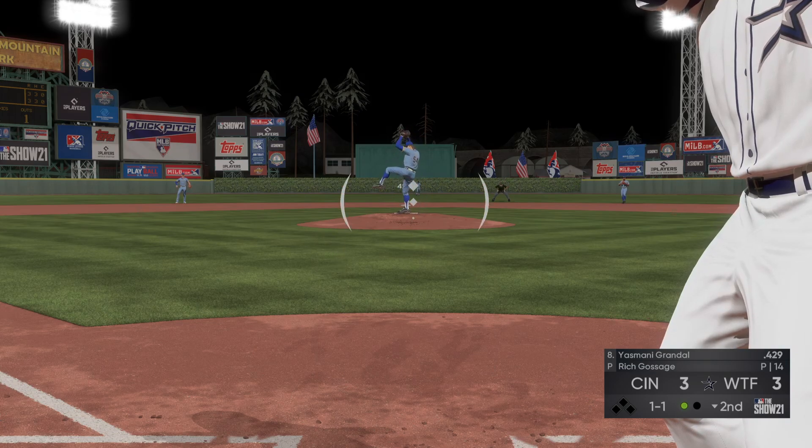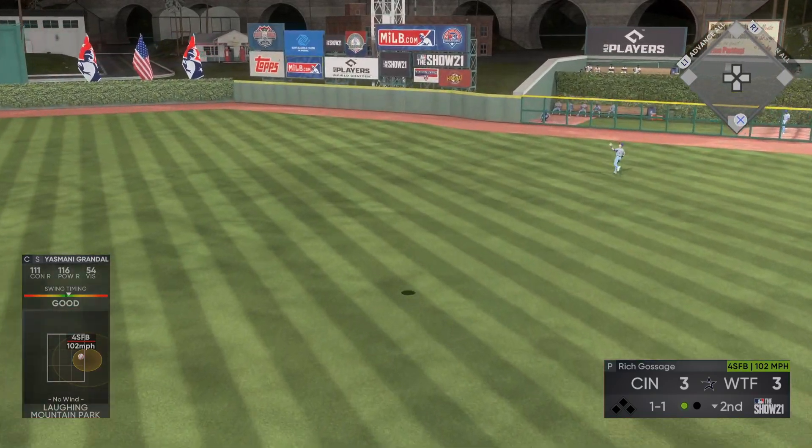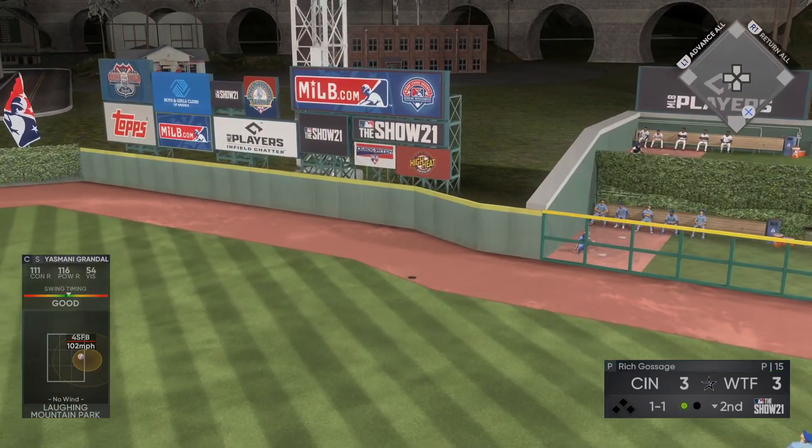Stepping in now — Yasmani Grandal. A swing and a drive. Oh, way back. That one is...